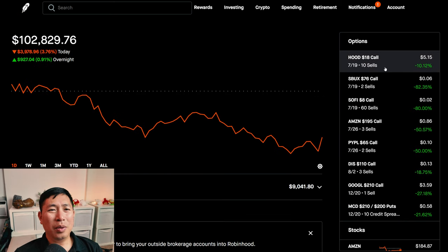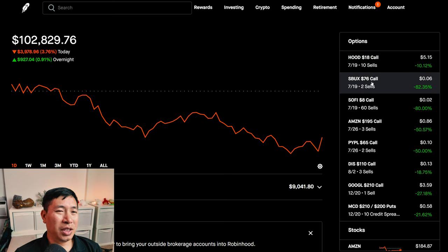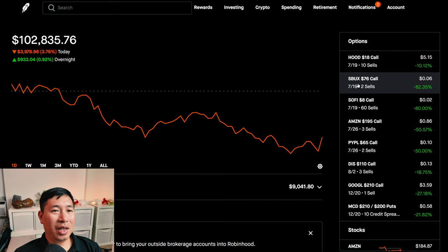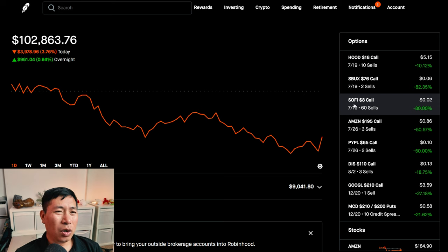A couple of positions are expiring tomorrow — my Robinhood $18 covered calls, Starbucks $76 covered calls, and SoFi $8 covered calls all expire tomorrow the 19th. After these expire, I'll figure out what to do with the freed-up money. Robinhood, I'm pretty sure it's going to get called away — I highly doubt Robinhood will go below $18 per share tomorrow. Starbucks could go either way. SoFi could also go either way, but if SoFi does go to $8 per share or more, I will roll it out to a higher strike price and further expiration date.